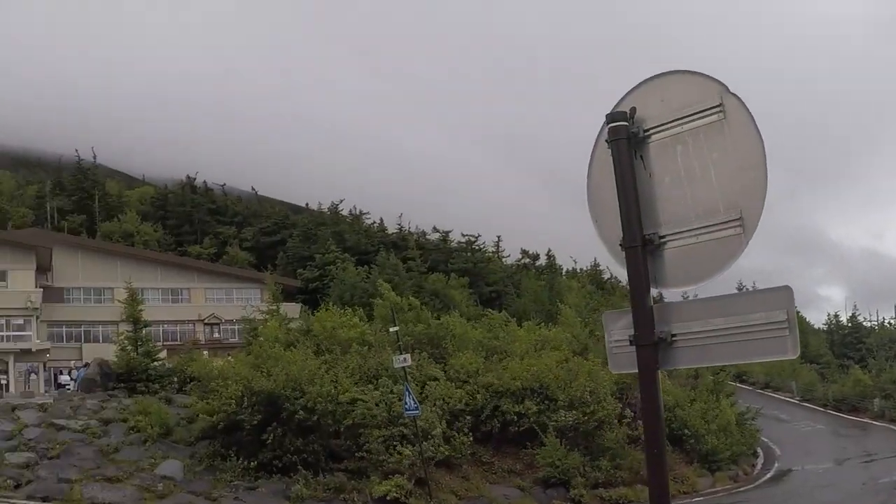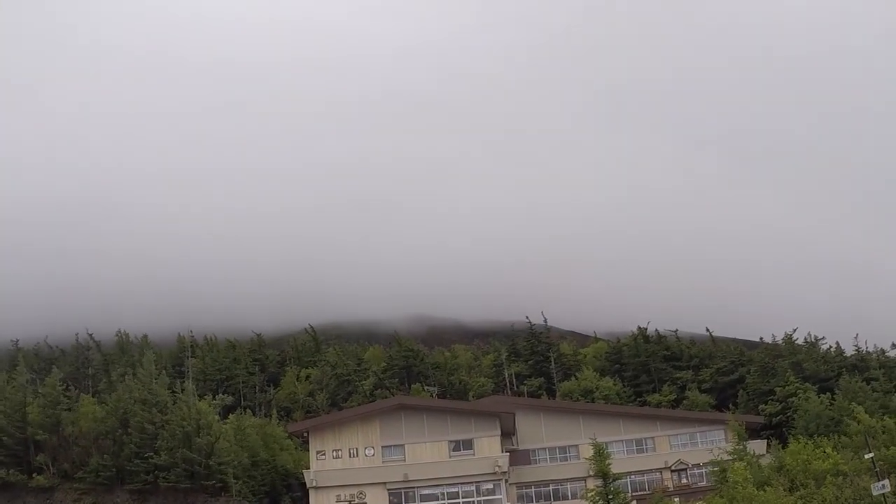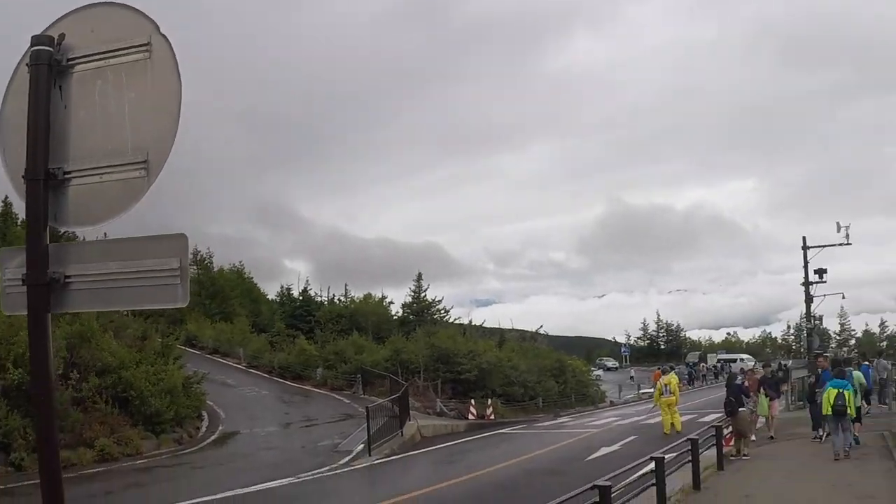Here we are today at Mount Fuji and we're up at the fifth station, which is the highest point by road that you can go. Mount Fuji is up there somewhere — it's shrouded in cloud unfortunately, which is a bit of a shame, but that doesn't detract from the amazing views that you've got behind me there.